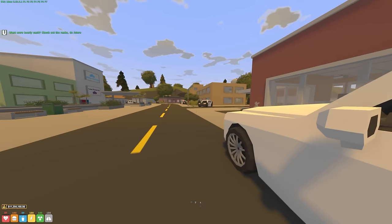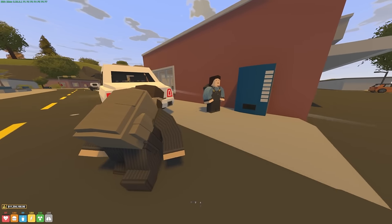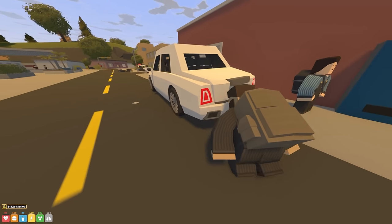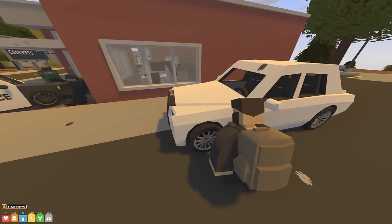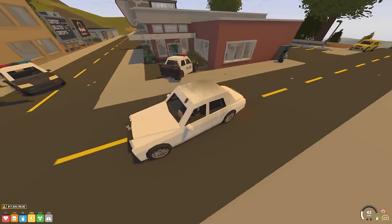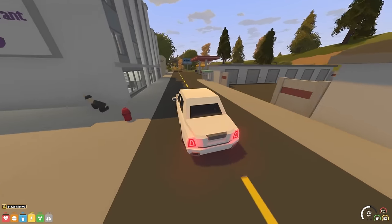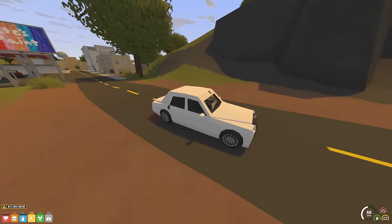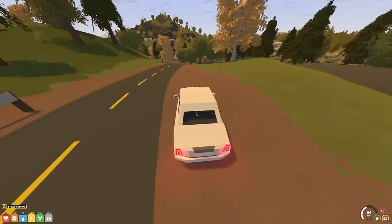Oh! They're doing a bank heist! Oh dear - what do I do? They're literally robbing the bank right here. I'm just going to get out of here. That was an explosion - my car, are you kidding me? I don't know what exactly just happened but I guess that bank is out of action.